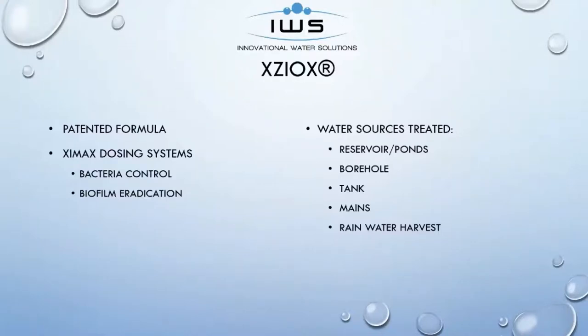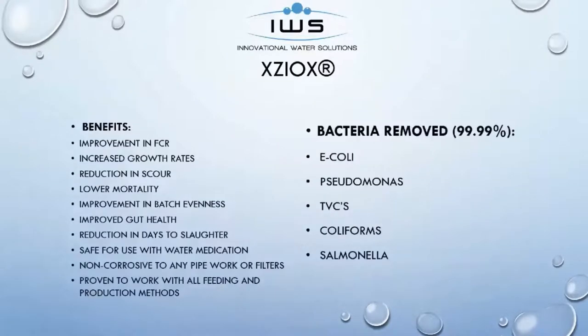With Zioxx, we put a dosing system in your facility. What that dosing system does is it controls bacteria and it eradicates the biofilm in the piping. The biofilm in the piping is where all the bugs live. So what we want to do is remove those bugs, clean those pipes, and make that water as high quality as possible for all of the animals that are consuming it. Some of the bacteria that you may be most knowledgeable on are E. coli, pseudomonas, TBCs, coliforms, and salmonella, just to name a few.